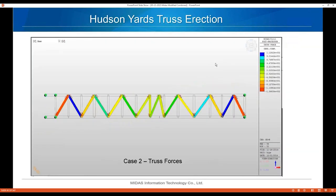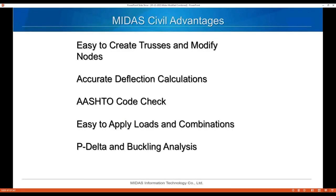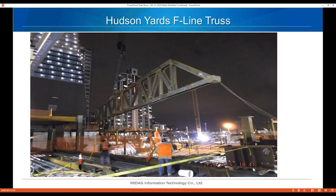Case 2 results were a little different — the controlling condition was when both chords were swept in the same direction, though I know others find the opposite. These members were huge: W14×342s or W14×500s in the top chords. Here are a couple of slides showing the trusses being erected — this is the F-line truss and the D-line column node where everything comes together.